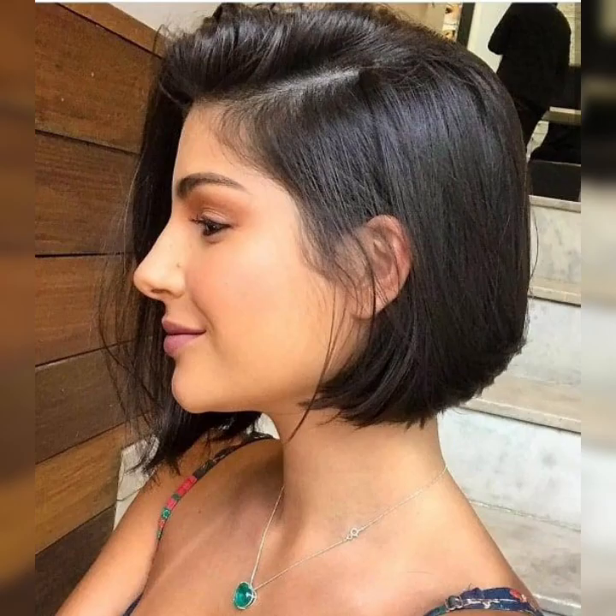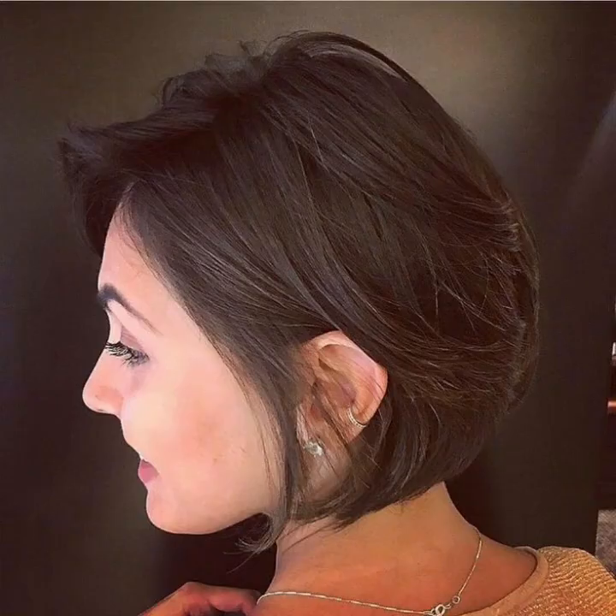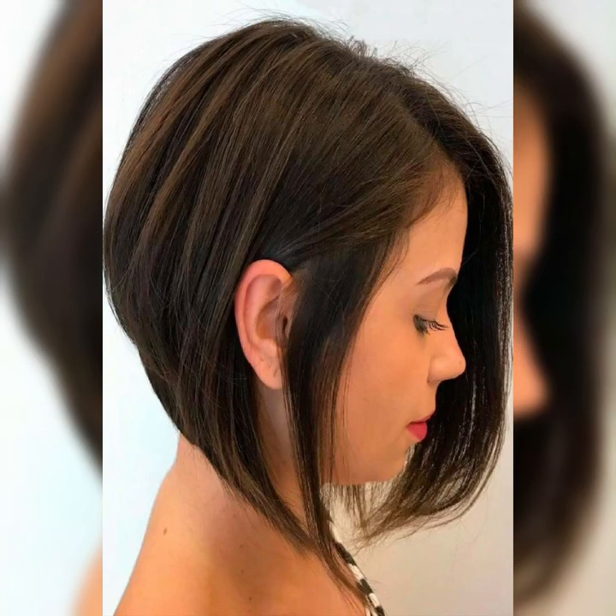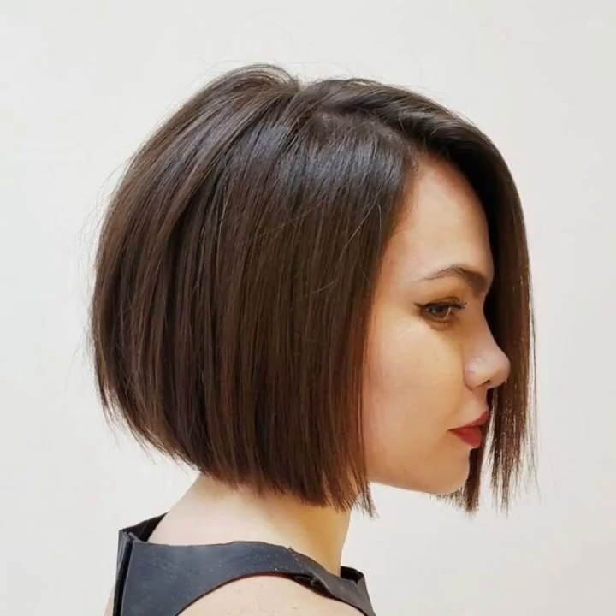Those with fine hair may want to choose a layered bob that adds volume and texture. It's also important to consider the maintenance required for this style, as frequent trims may be necessary to keep the hair looking polished and fresh. Overall, the classic bob is a timeless and versatile hairstyle that can be customized to suit a variety of preferences. Whether you choose to add bangs or keep it simple and sleek, the classic bob is a stylish, sophisticated option for those looking to switch up their look.